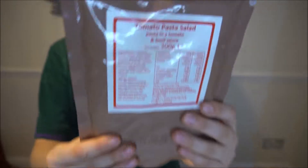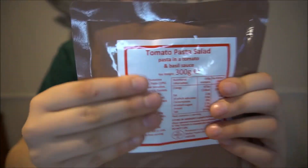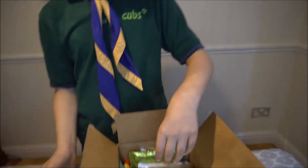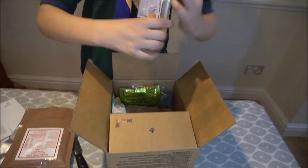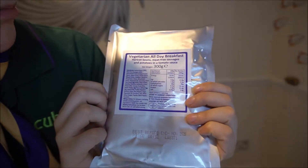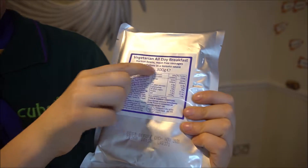Tomato pasta — this is the same thing but it's tomato pasta and salad. Next one: vegetarian all-day breakfast. This one's the same but it's your breakfast. You can see the information there.